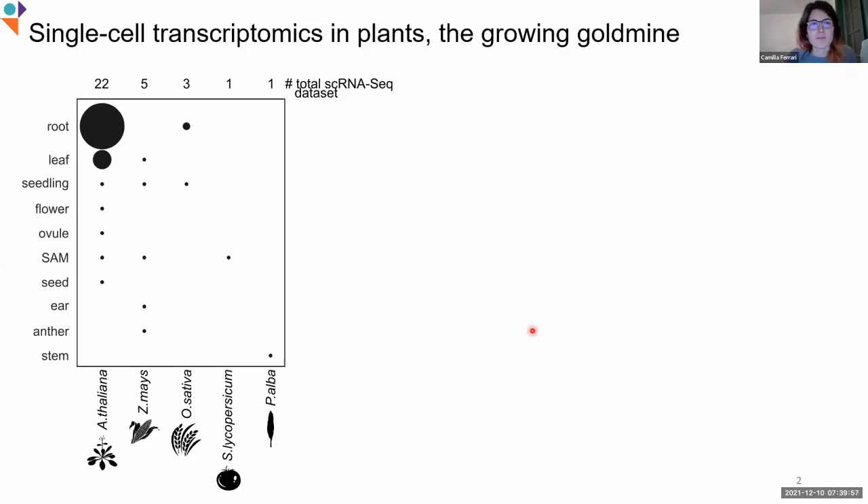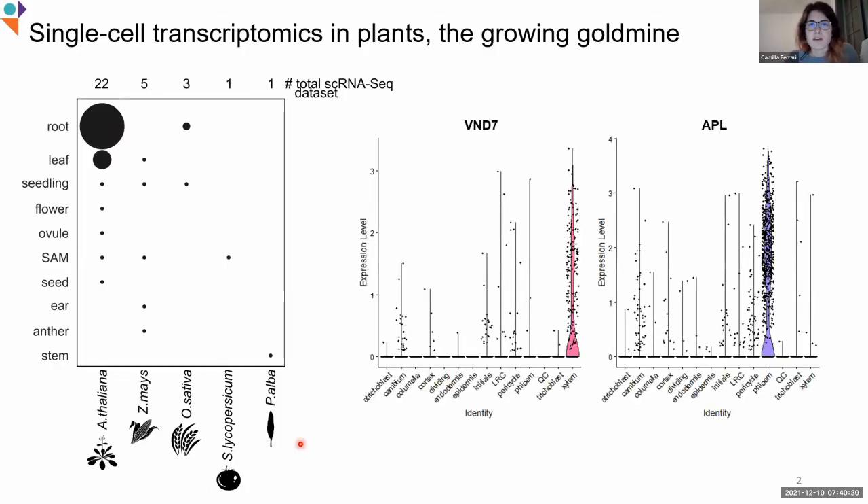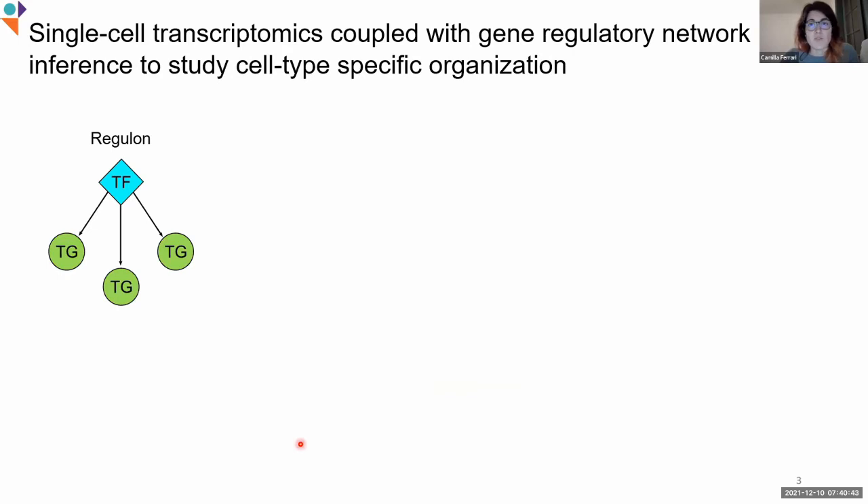I think we are all aware of the power of single-cell transcriptomics. It was just applied to plants a couple of years ago, specifically in Arabidopsis, starting with root datasets because it was an excellent tissue as many marker genes were available. But we can see that slowly it is expanding to other organs and plant species, as we also saw yesterday and today. With single-cell transcriptomics, we can study the expression of our genes of interest in the different cell types. However, if we are interested in understanding the organization of a specific cell type, gene expression is not enough.